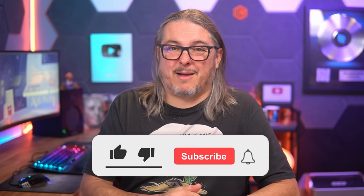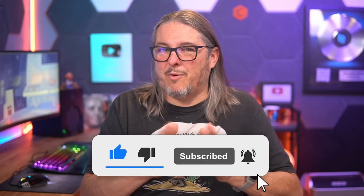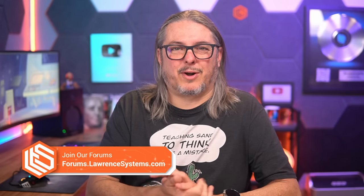Either way, once again, leave your thoughts and comments down below. Like and subscribe to see more content on this channel, and head over to the forums where we can have a more in-depth discussion about this and other topics from the channel. Say hi to me on any of the socials — you'll find them over at LawrenceSystems.com. Thanks.